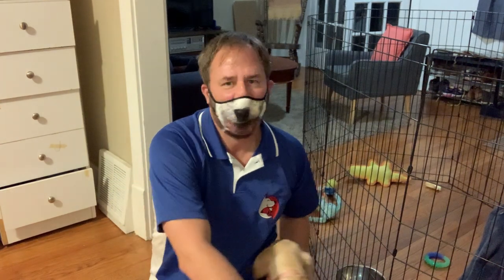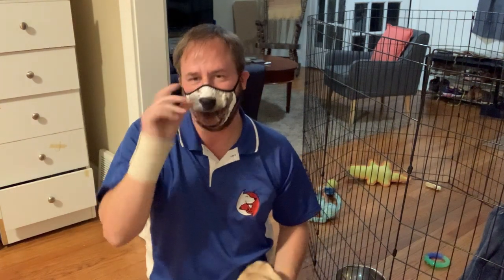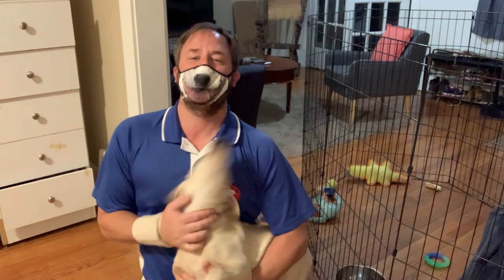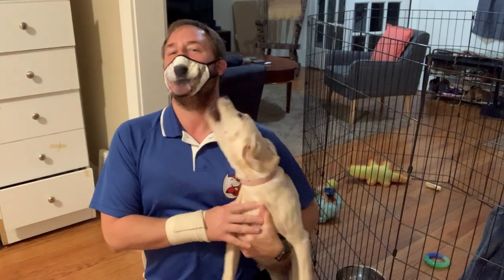If you guys have any questions, don't hesitate — texting is the fastest way to reach me. I get a lot of phone calls and I don't always answer, but text messages I do. This is Betty, I'm David, and this is Betty and Todd's roadmap to success. Remember: everything you do trains your dog — only sometimes you mean it.